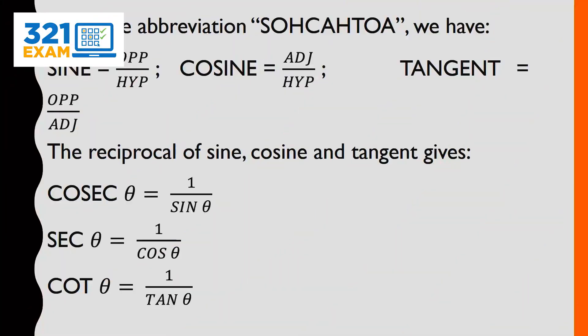Let's quickly look at this abbreviation — a very popular one: SOHCAHTOA.